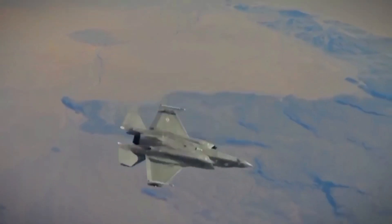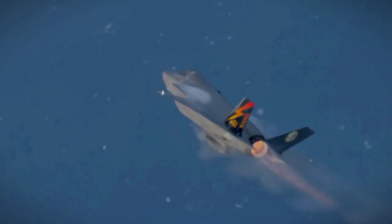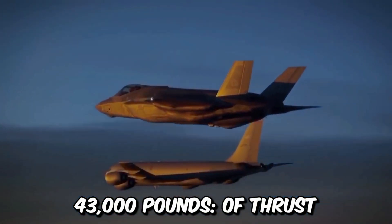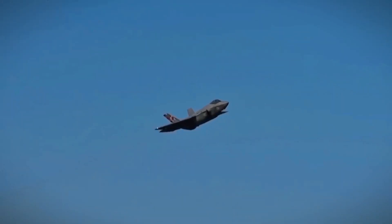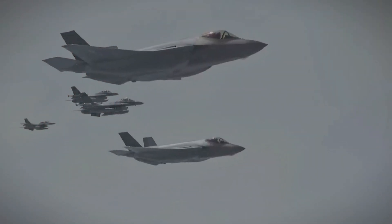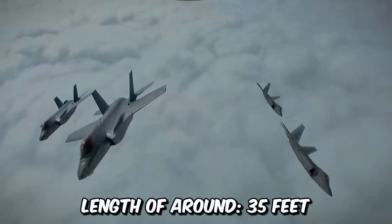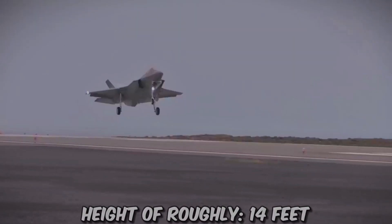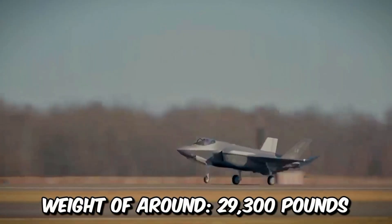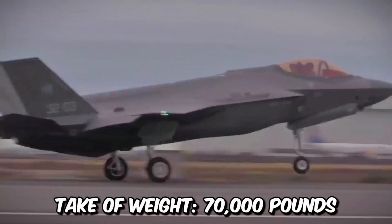The heart of the F-35's performance lies in its Pratt & Whitney F-135 afterburning turbofan engine, generating up to 43,000 pounds of thrust, providing unmatched agility, speed, and operational capabilities. The F-35 measures approximately 51 feet in length with a wingspan of around 35 feet and stands at a height of roughly 14 feet. It has an empty weight of around 29,300 pounds, and its maximum takeoff weight can reach up to 70,000 pounds.